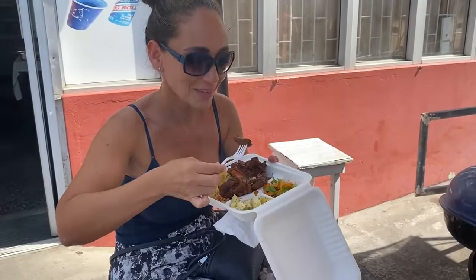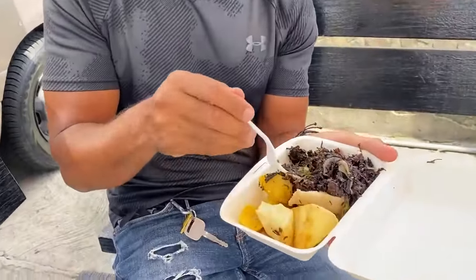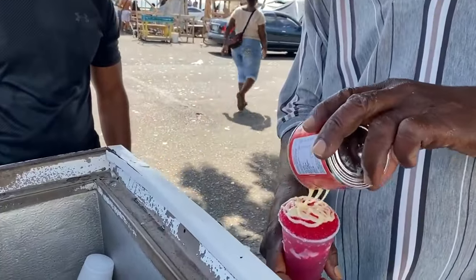Feel free to embark on your very own food tour — we did. The food is cheap and delicious. We spent an entire day tasting some of St. Vincent's local dishes like callaloo and blackfish. And don't forget to try snow cone, Kenny's favorite treat. Highly recommended.